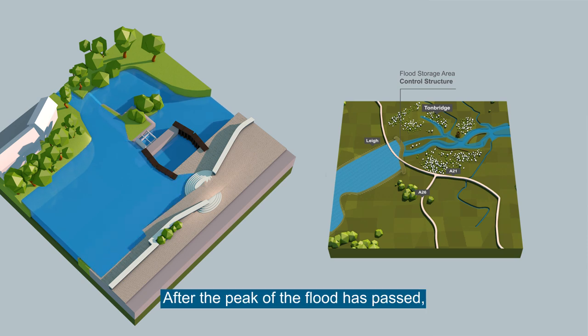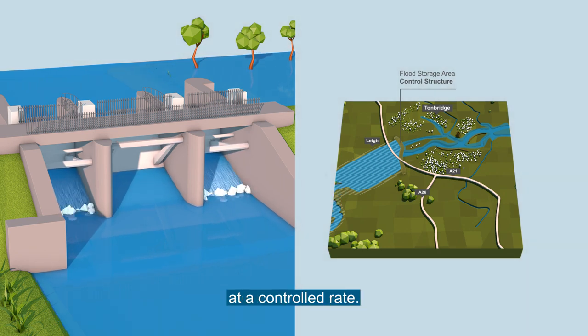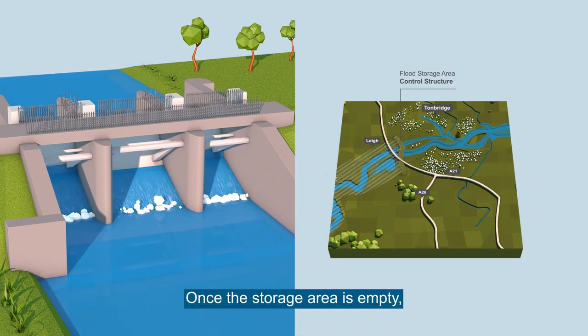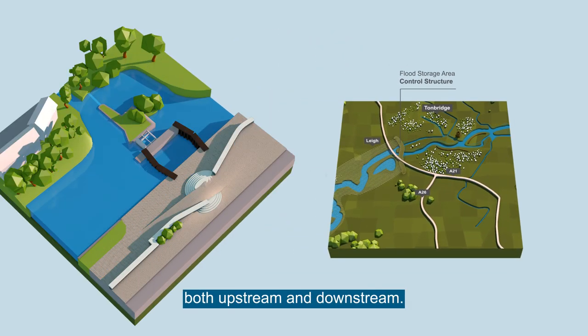After the peak of the flood has passed, the side gates stay open to allow the flood storage area to empty at a controlled rate. This ensures there is space to store water if another flood comes. Once the storage area is empty, the side gates close and the centre gate opens, returning the river to normal levels both upstream and downstream.